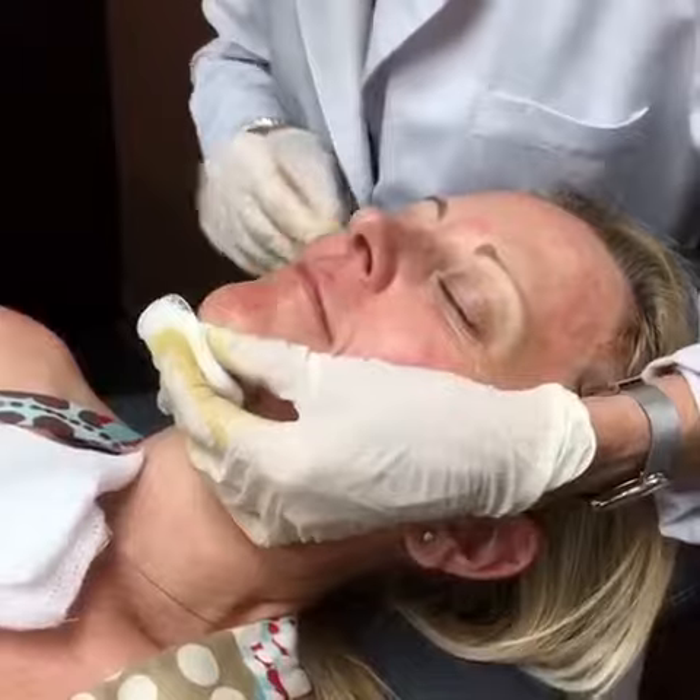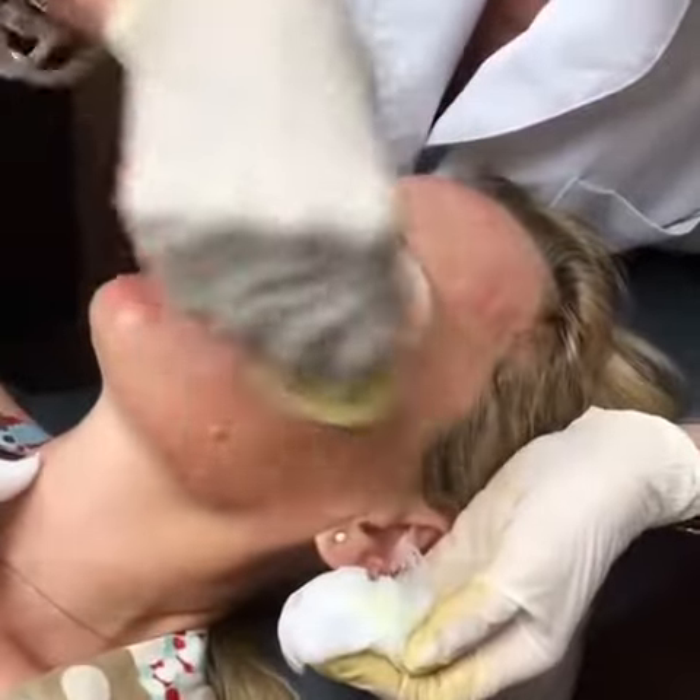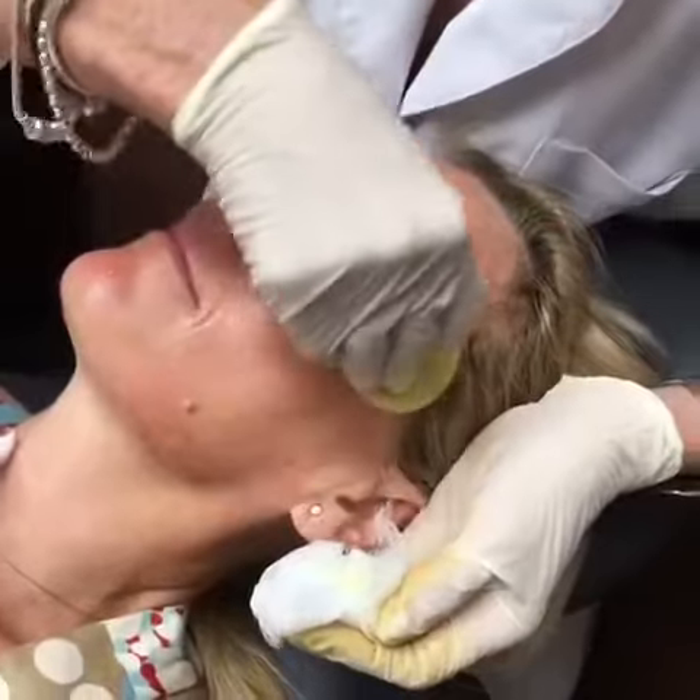We are now putting on the PRR, which is a retinol treatment. The patient will leave this on for up to four hours to maximize results.